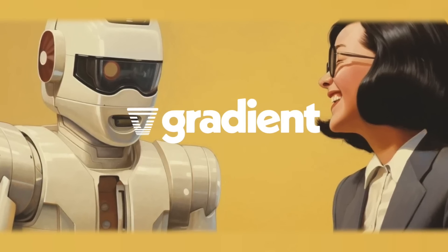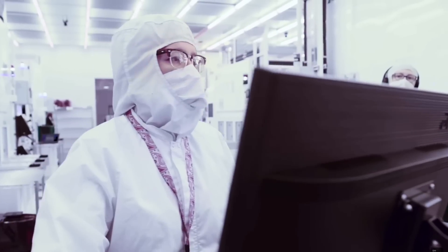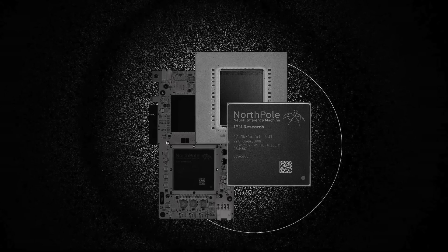This video is brought to you by Gradient. Some days ago, IBM released a new AI chip called North Pole.